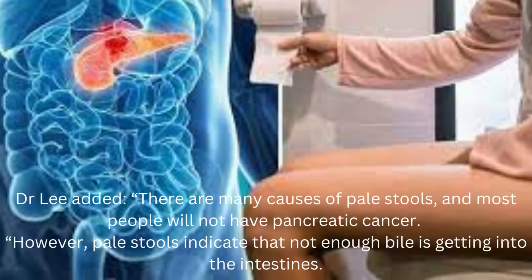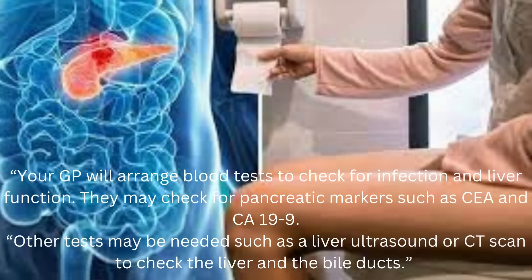Dr. Lee added that there are many causes of pale stools, and most people will not have pancreatic cancer. However, pale stools indicate that not enough bile is getting into the intestines. Your GP will arrange blood tests to check for infection and liver function, and may check for pancreatic markers such as CEA and CA19-9. Other tests may be needed, such as a liver ultrasound or CT scan to check the liver and the bile ducts.